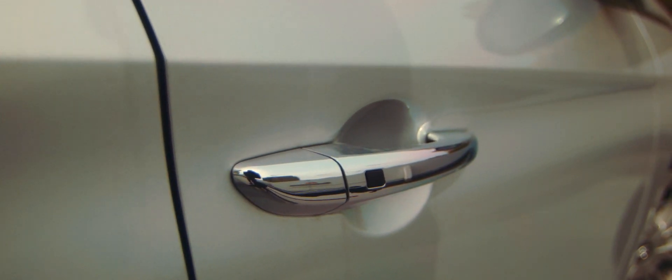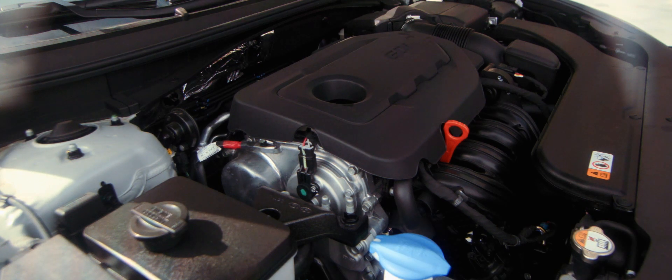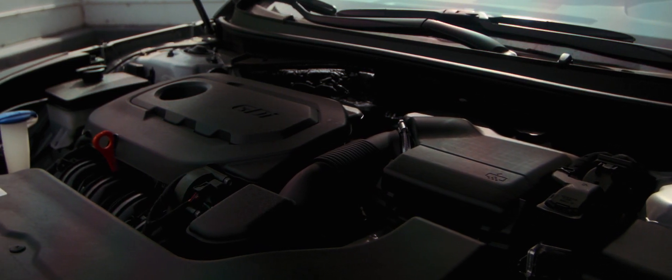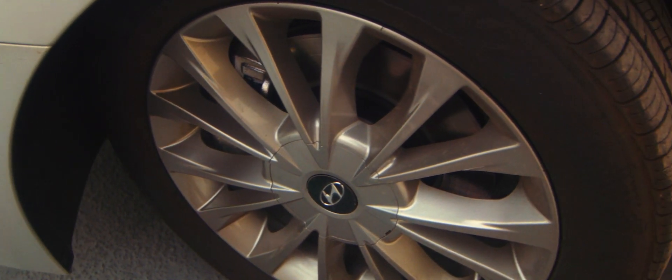The Sonata offers an optional 2.0-liter turbocharged engine pumping out 245 horsepower with impressive acceleration. A 1.6-liter turbo is also available in the Sonata Eco, which has a 7-speed eco-shift engine for a boost in miles per gallon.